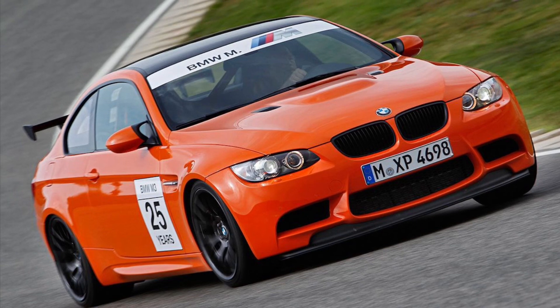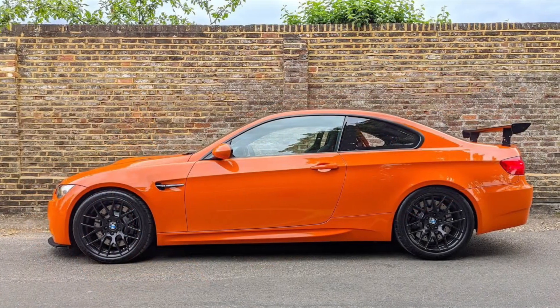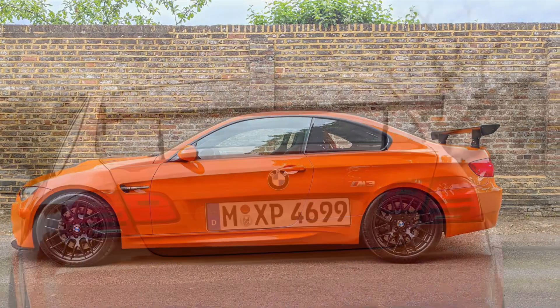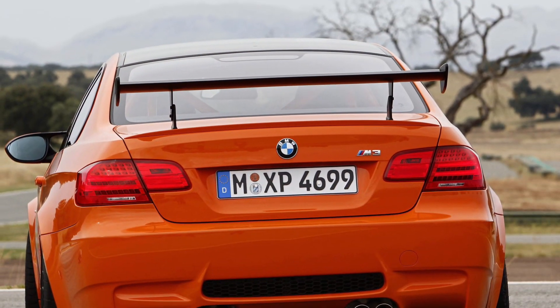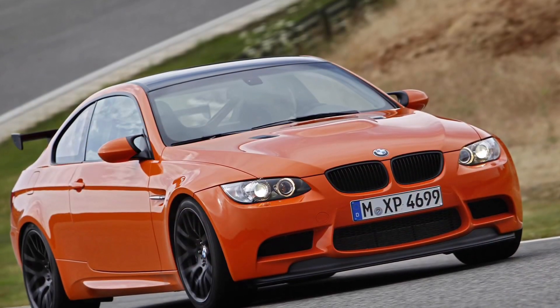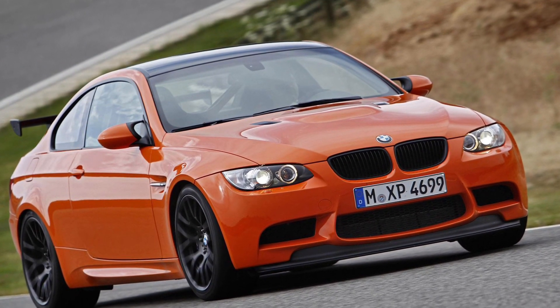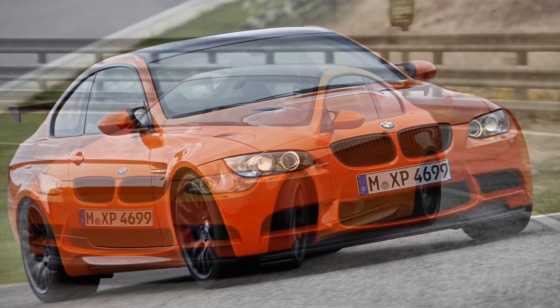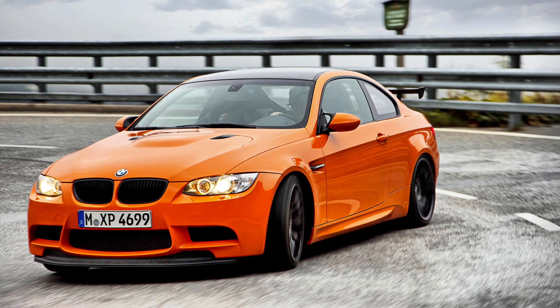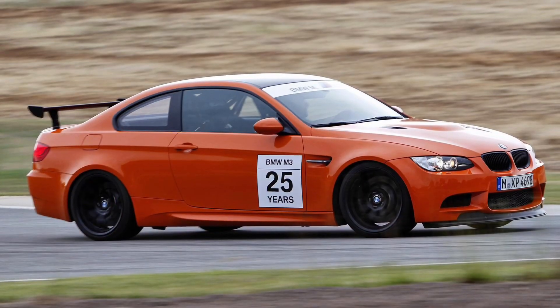But the BMW M3 GTS isn't just about power — it's engineered for precision and track-ready handling. With its adjustable suspension, carbon-ceramic brakes, and lightning-fast shifts, it ensures a driving experience that's as exhilarating as it is uncompromising. Whether you're tearing up the racetrack or indulging in spirited drives on twisting roads, the BMW M3 GTS delivers an unmatched and heart-pounding ride.